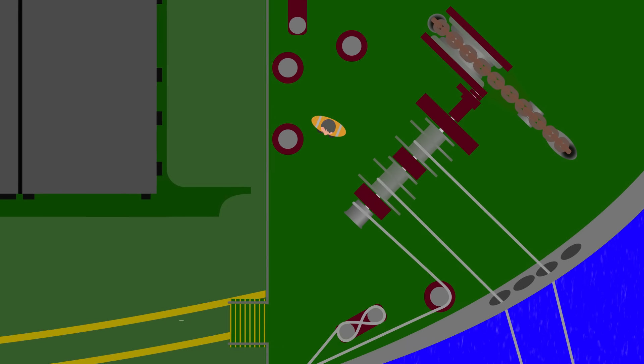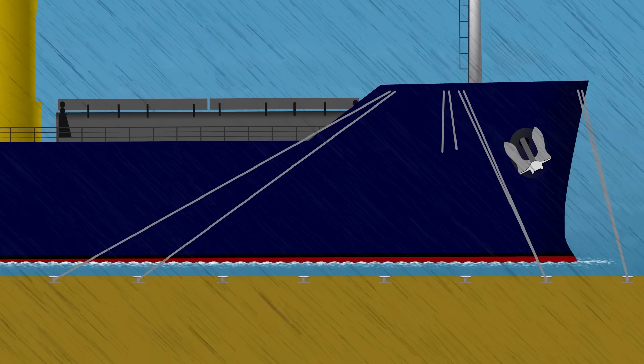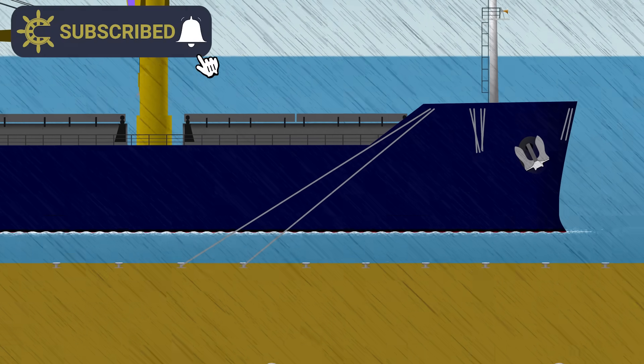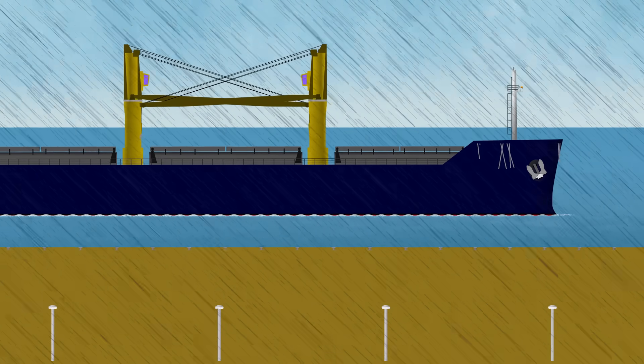Up on deck, the force from the breaking line whips it across the ship, striking a crew member who sadly doesn't survive the injury. Although this is a fictional scenario, the story is all too familiar to those who work on ships. So why do massive ships still use ropes, and given that they do, what can be done to keep the crew safe — and is there an alternative?